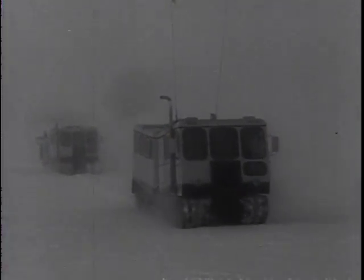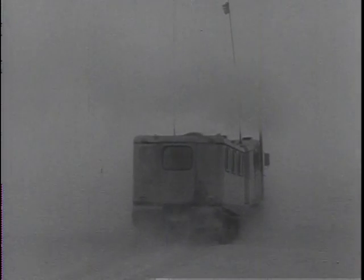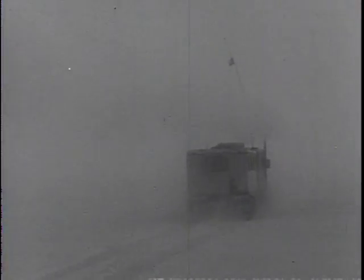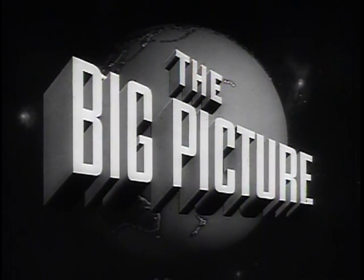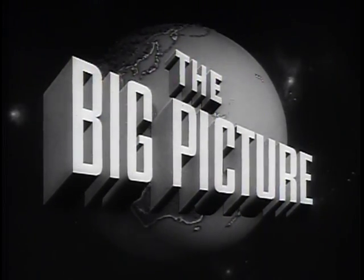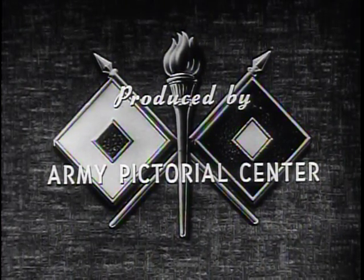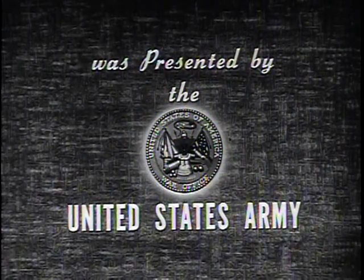This is the story of Camp Century, of the Army engineers who carved out the underground city, of the many other men of the United States Army who made this project possible, and of man's never-ceasing quest for knowledge. The Big Picture is an official report for the armed forces and the American people, produced by the Army Pictorial Center and presented by the Department of the Army in cooperation with this station.